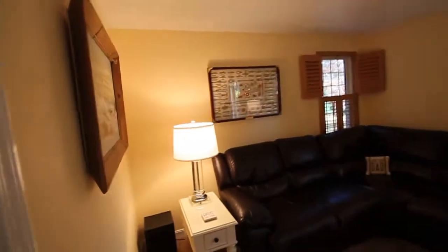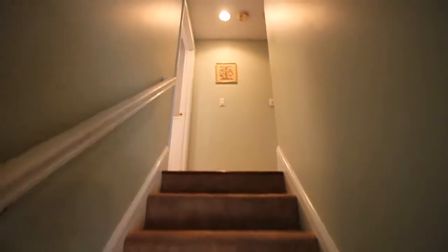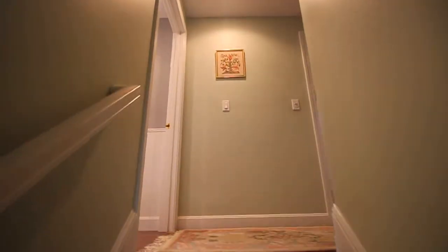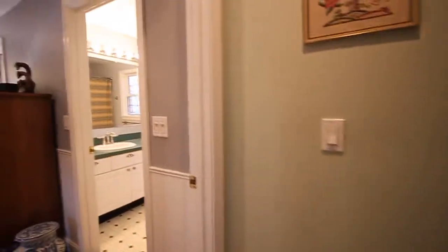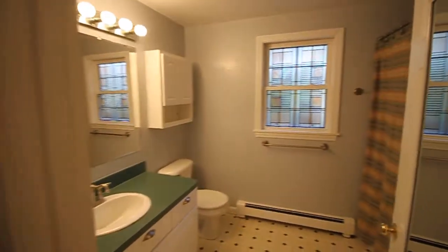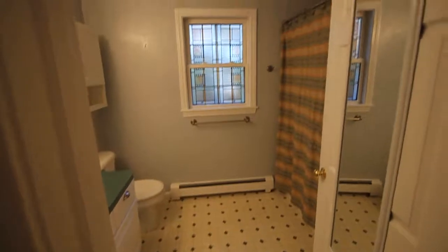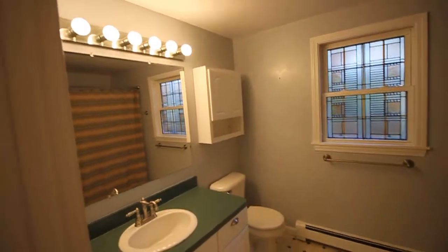We come back into the den and take a step up to the three bedrooms. The laundry is also on this floor. The first floor had wall-to-wall carpet and vinyl floors; up here we have hardwoods. To the left at the top of the stairs is the master suite, with a bath featuring a tub shower and a pretty stained glass window for privacy and as a decorative accent.